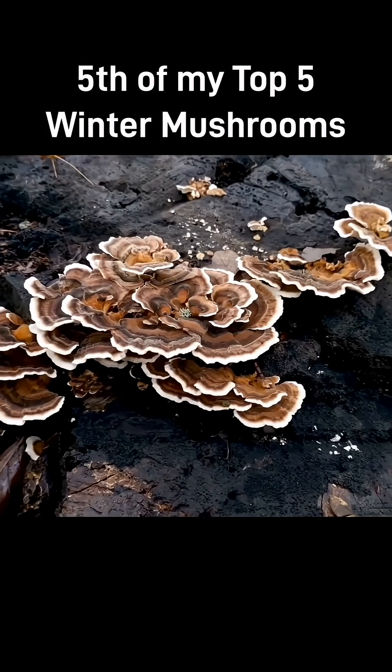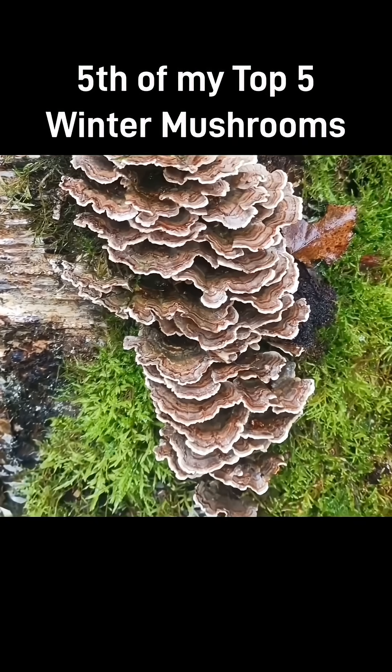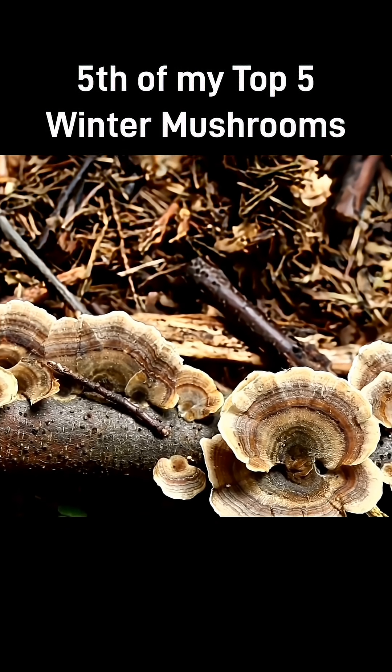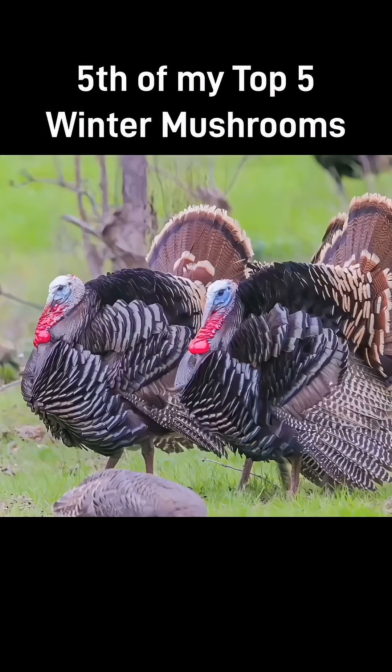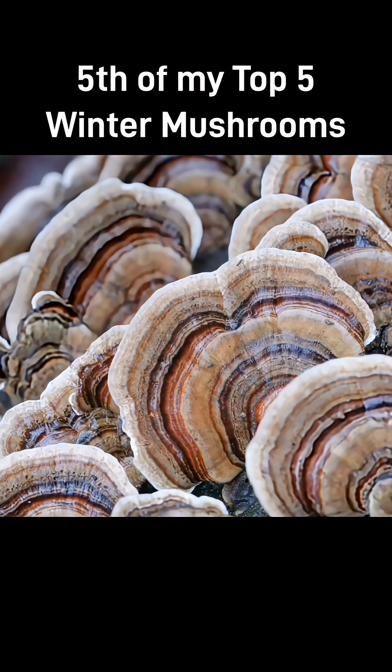It grows in rosette-like tiers on dead hardwood, especially oak and beech. The mushroom forms these flat fan-shaped rosettes, and its shape and concentric rings of color resemble the splayed tail feathers of a turkey — which is where it gets its name. On top of the fruiting body you see concentric zones of various colors like browns, grays, greens, blues, rust and cream, often with a velvety texture.